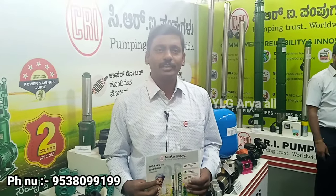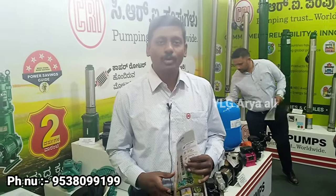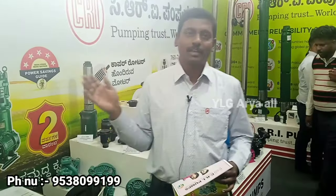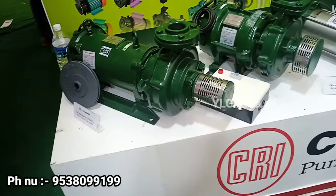We invite everyone to come to the stall. We will be able to attend the service. The pump will be able to come out. We will be happy to watch the product. The pump is used in the entire floor.